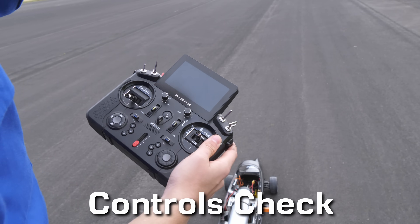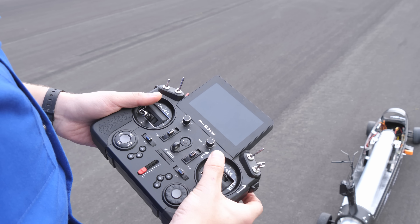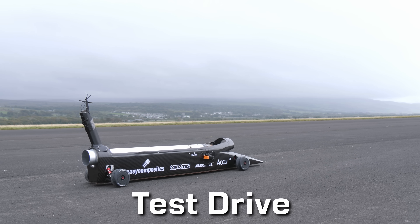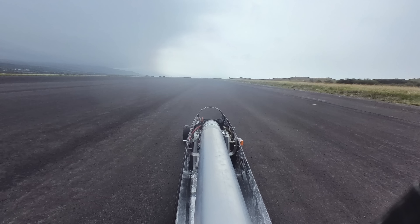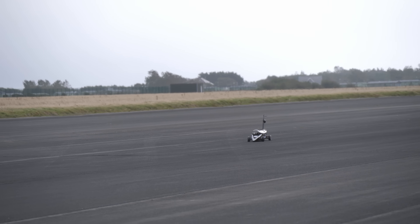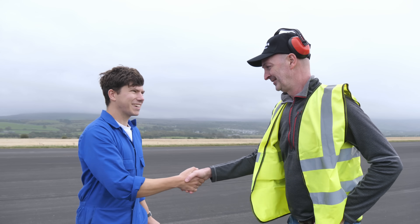We had to prove to the scrutineers that the car would actually stop on its own even if the radio link dropped, and that meant an engine run-up and test drive. If the car passed we could simply refuel and go for the first run of the day through the timing gates. The brakes are on this stick — in neutral they're on, and when you want to go you pull that up. Then throttle here. Cutting throttle. Cut the engine. Fly brakes. Thankfully the car passed scrutineering with flying colours, which was a big relief.